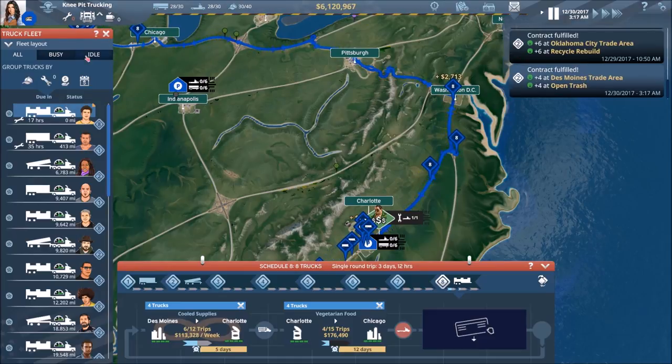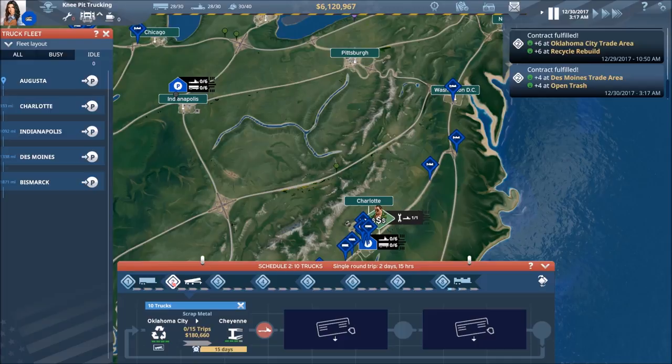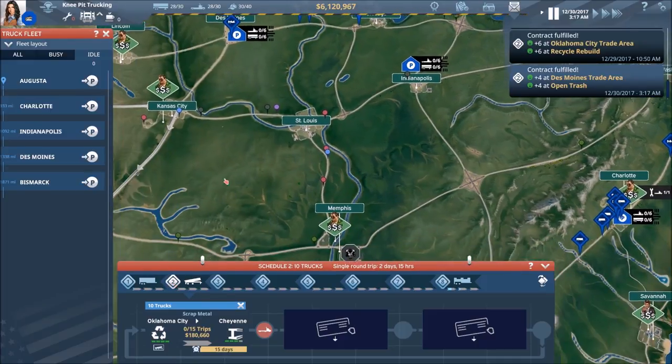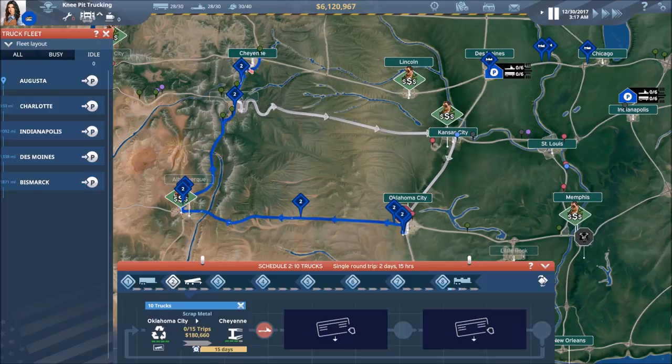So we're going to let that ride and not worry about it. We've got another contract fulfilled in Schedule 2 with our dump trailers — let's head over and see what we've got. You can see these guys are spread out between Cheyenne and OKC.